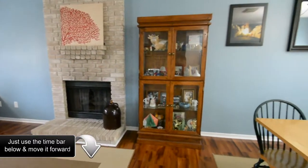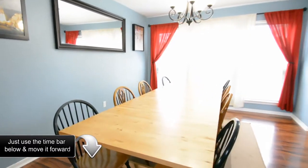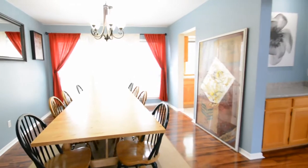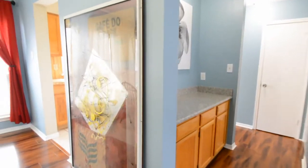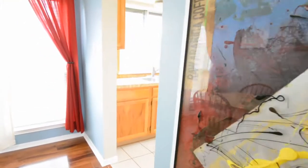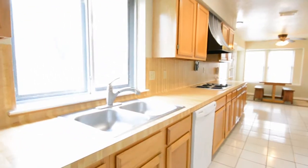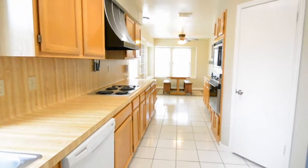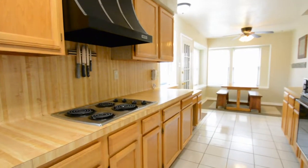Zoned to nearby exemplary Cy-Fair ISD schools. Spacious family room and formal dining with a split floor plan. Kitchen has tons of cabinets and counter space with built-ins. Upstairs game room is perfect for entertaining or a kids' retreat. Master suite features a covered balcony, high ceilings, and wood floors.